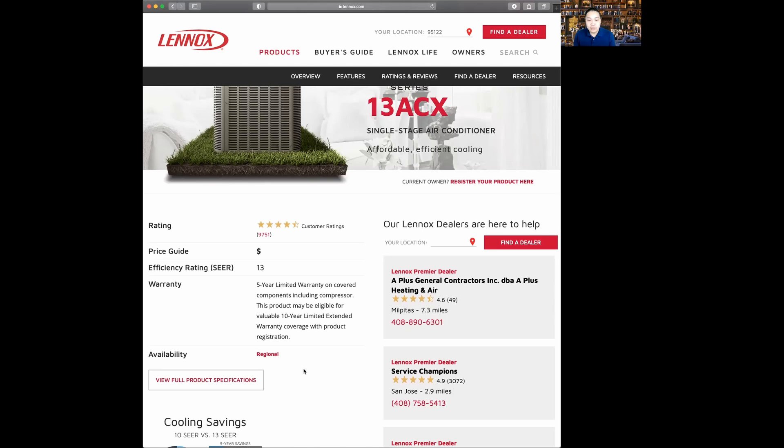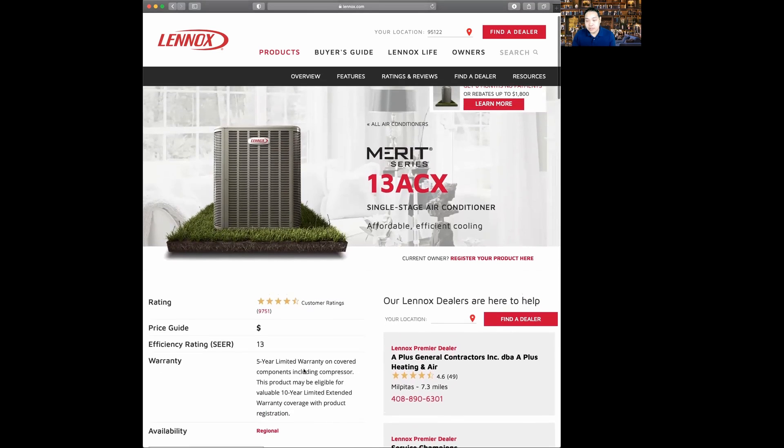In California, the minimum SEER rating is actually 14, so this product cannot be installed in California. It can be installed in other states that have lower efficiency rating requirements. But in California, a minimum of 14 SEER is required for an air conditioner. This system is a single-stage system.